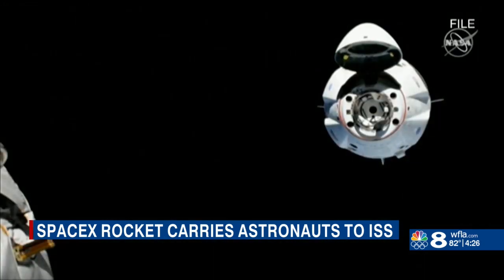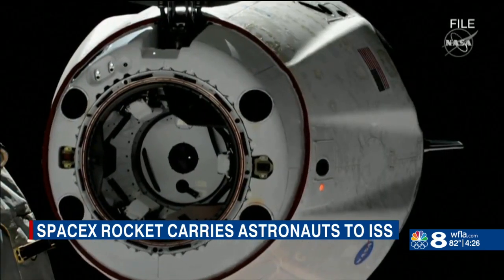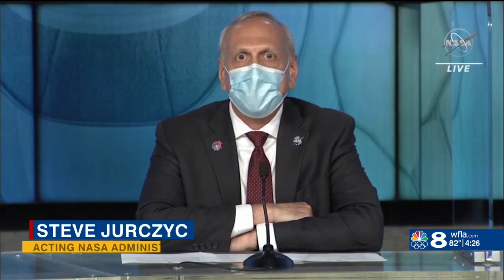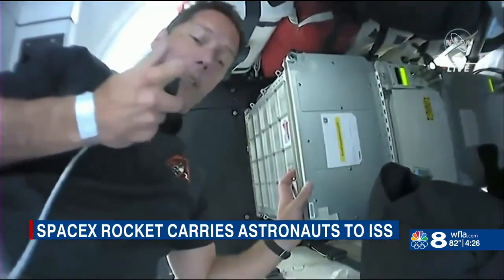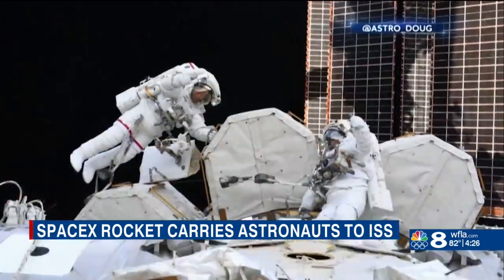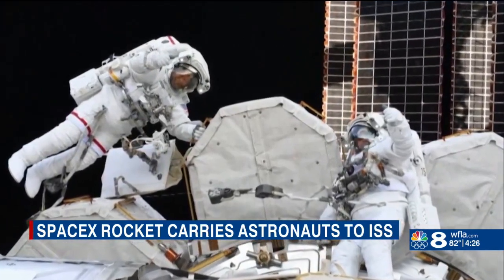After docking with the International Space Station early Saturday morning, the crew will have a six-month stay full of critical research. What we do on ISS is important, not only for the research and technology development that we do for here on Earth, but also to prepare for what we're going to do in the future. The crew will continue growing plants as well as furthering medical research on cells and tissues. They also have several spacewalks planned to install upgraded solar arrays.